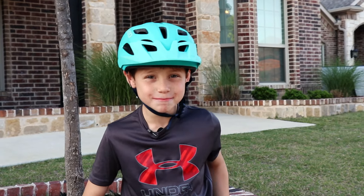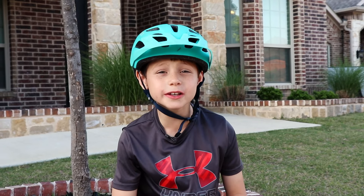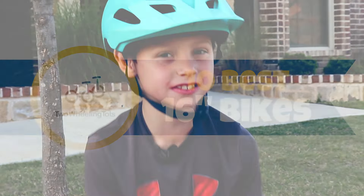Hey guys, Natalie at Two-Wheeling Tots here and today we're going to talk about the best 16-inch bikes, or bikes that are best for ages four to six. And I'm Kid Bike Tester, here to assure you that all these bikes are Kid Approved. Now let's get started with our top 10 list.